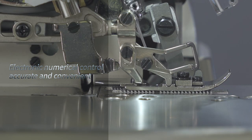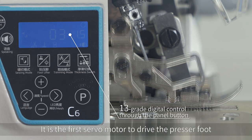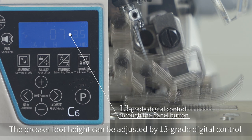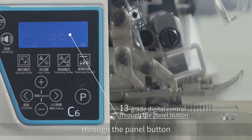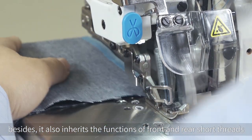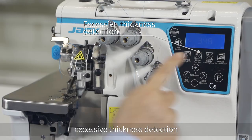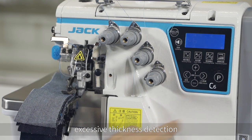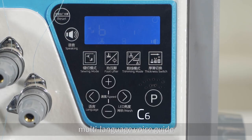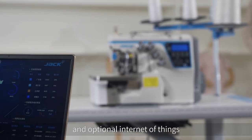Electronic numerical control — accurate and convenient. It is the first servo motor to drive the presser foot. The presser foot height can be adjusted by 13-grade digital control through the panel button. It also inherits the functions of front and rear short threads, thickness detection, multi-language voice guide, and optional internet of things.